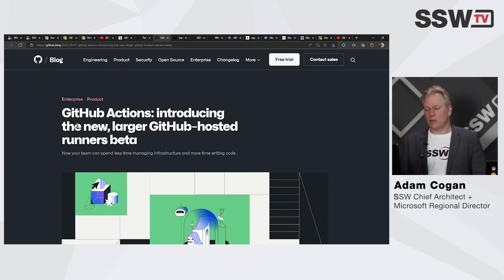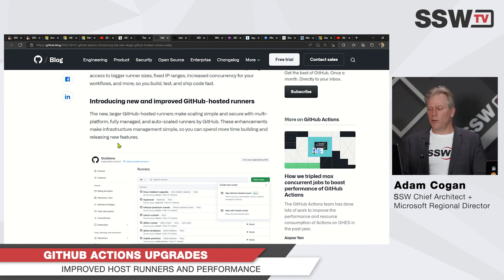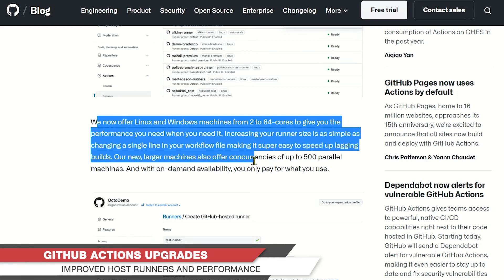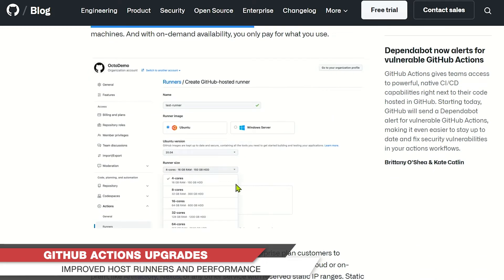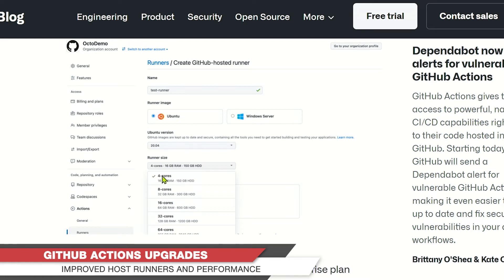GitHub Actions — which we'll talk more about tonight. What do we have here? Improved GitHub-hosted runners: we're now offering better performance. By default I believe you get 2 cores and 7 GB RAM, which is a weird number. If you're not happy with the performance, you can pay for more — up to 4 cores and 16 GB RAM — and get faster builds.